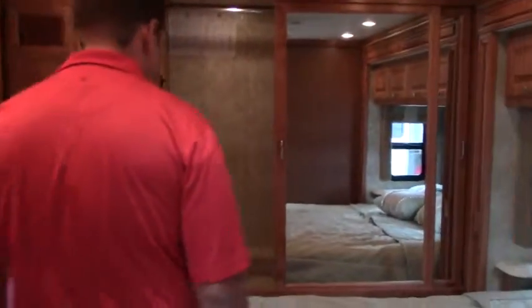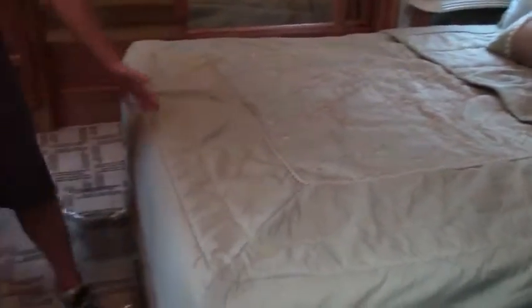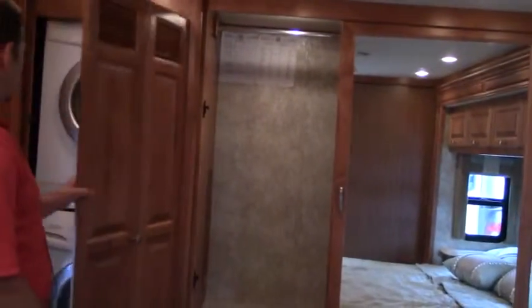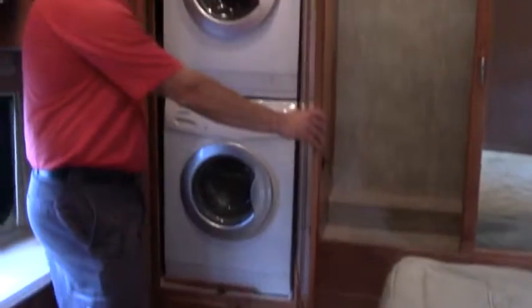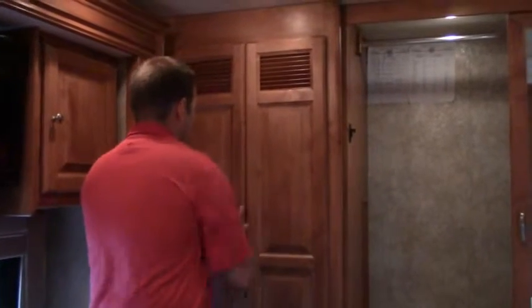In the bedroom, you have opposing slides that really open things up. There's a queen walk-around bed with plenty of space. A nice big wardrobe in the back. And you actually have both a washer and a dryer — not a combo unit — so you have both separately. Lots of great stuff on this coach.